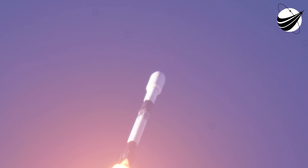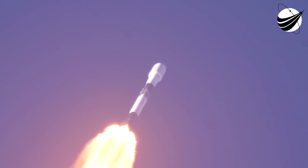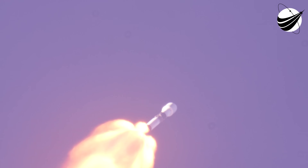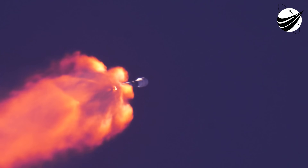Falcon 9 will throttle back up those Merlin 1D engines in preparation for the next major milestone. Coming up in about 45 seconds, we'll have several events in quick succession. The first will be MECO, or main engine cutoff — that's where all of the Merlin 1D engines shut down on the first stage. Then we'll have stage separation, the first stage or booster will do a flip maneuver. While that's happening, the second stage will ignite its Merlin vacuum engine, and then the first stage will start its boost-back burn to go towards Landing Zone 1. So: MECO, stage separation, flip maneuver, second engine start, and boost-back burn.